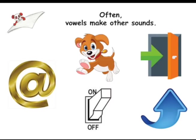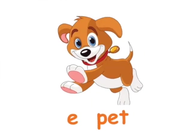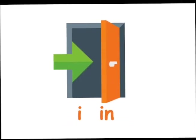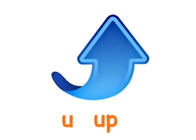Often, vowels make other sounds too. A in at, E in pet, I in in, O in on, U in up.